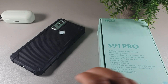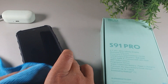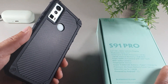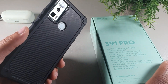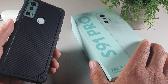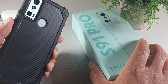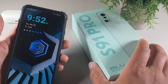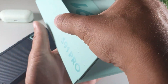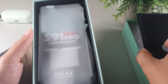BLU Smartphones is a company that's been producing budget smartphones for people who are looking for cost efficiency and savings — basically trying to save a little bit of money. One of the things I like about BLU is that they always provide you with a pretty decent amount of quality, and they give you a really good presentation when it comes to the overall unboxing experience.